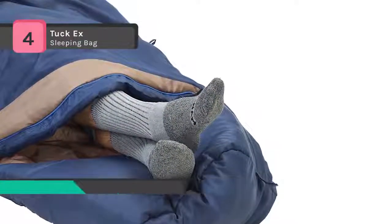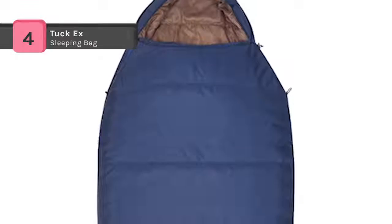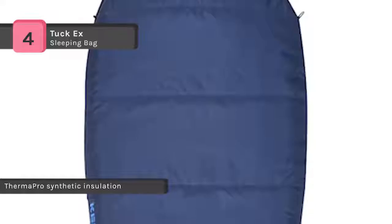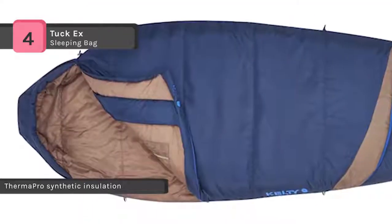The oversized mummy design provides warmth while allowing freedom of movement. It has a thermal comfort hood and a natural fit foot box. The offset quilt construction and zipper draft tube prevent cold spots and heat loss.